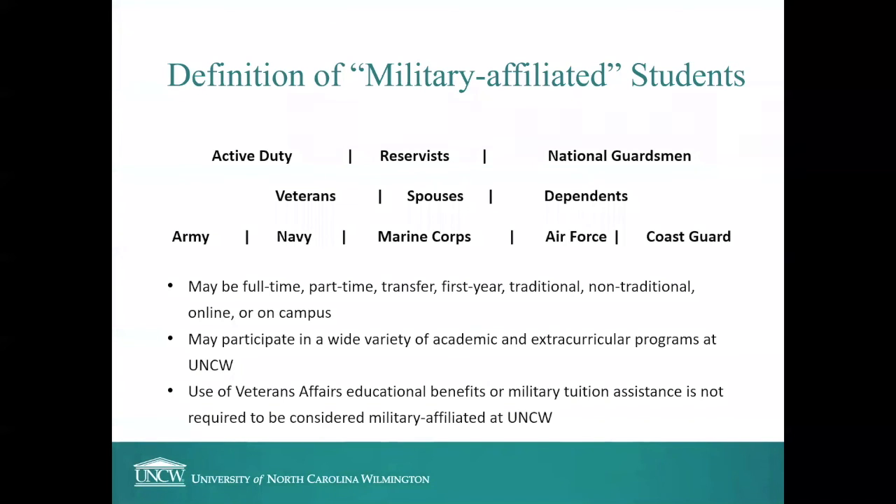There are a lot of different varieties of military affiliations here. We have students who are currently serving in the military, students who have finished with their time in the military as veterans, military spouses, military dependents, and we have representation from all different branches of service. Military affiliated students are about 13% of the total student population at UNCW.